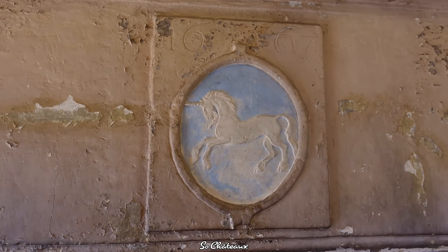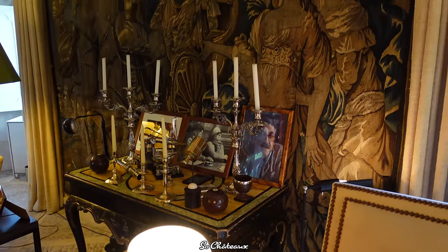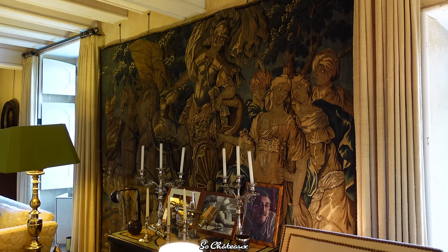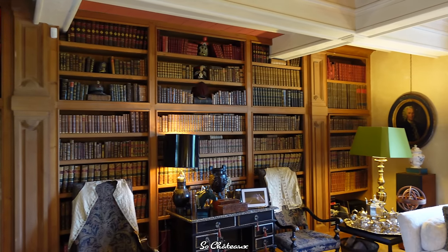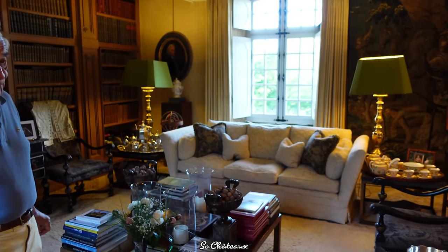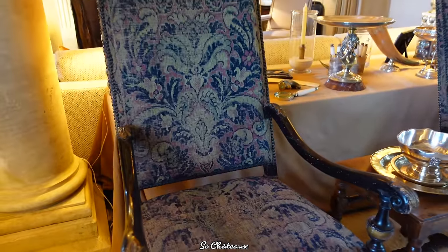All the furniture has been here for 300 years. This is family furniture only — nothing has been bought or sold. Apart from the television and the sofa, it's all been left in its original condition. It's a large room with a beautiful bookcase in front of you and some family pictures of my ancestors. Here, Louis XIV armchairs with the original tapestry — 17th century Aubusson tapestry.